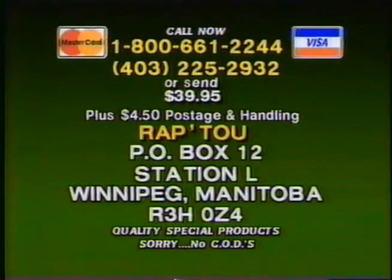Visa and MasterCard customers call 1-800-661-2244 or 225-2932. Or send $39.95 plus $4.50 postage and handling to Wrap 2, PO Box 12, Station L, Winnipeg, Manitoba. Price includes GST. No COD orders, please. Call now — operators are standing by. Remember, this offer could end without notice, so call 1-800-661-2244 or 225-2932.